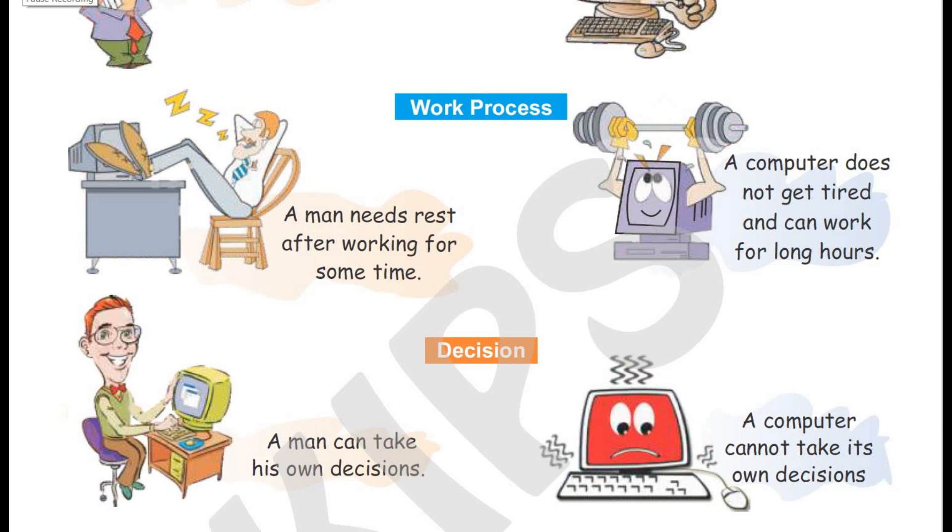Now, kids — if you are asked to work for five hours, what would happen? You would all get tired, right? Yes, we will all get tired after doing some work and will need rest. But a computer can work tirelessly for a long time.